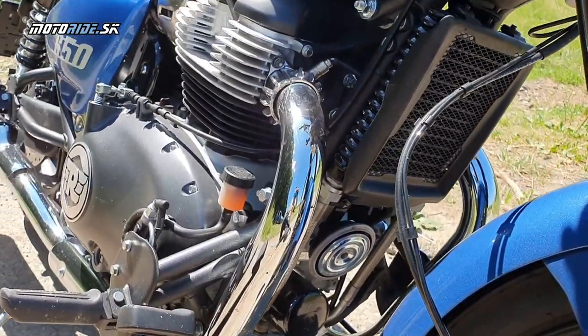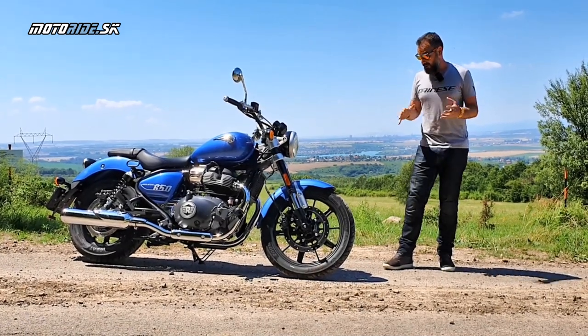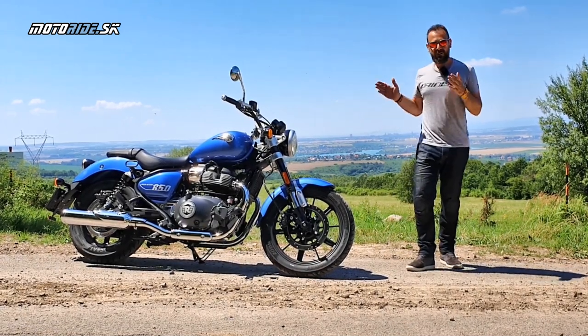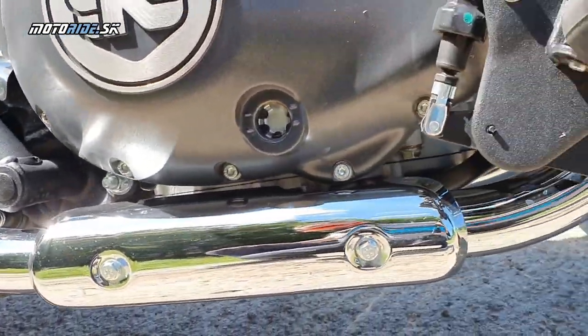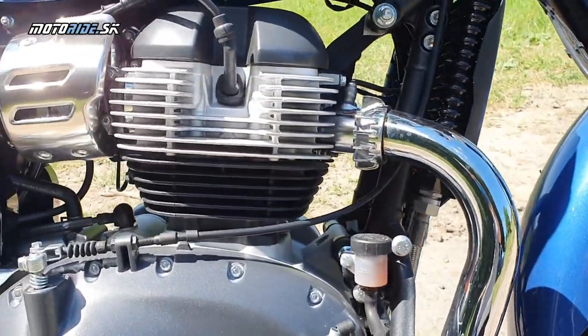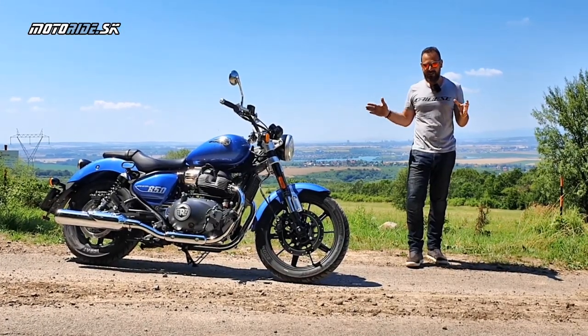Toto je jediná vec, ktorá mi na Super Meteore trošku žrala nervy. A čo sa týka plusov, to spracovanie je špičkové – čakal som niečo možno trošku horšie, ale naozaj kdekoľvek so Super Meteorom keď zastavíš, vyzerá dobre, rád sa naň pozeráš a už sa tešíš, kedy si naň znova sadneš.